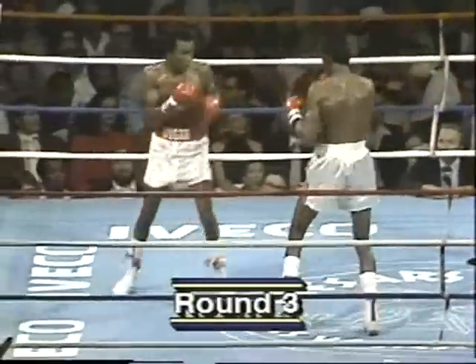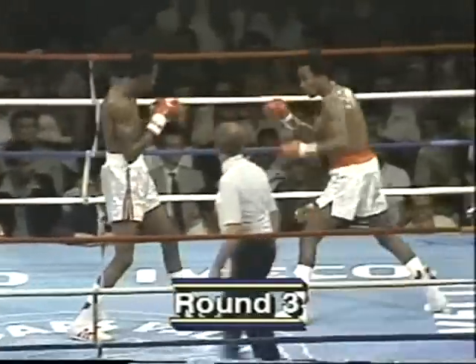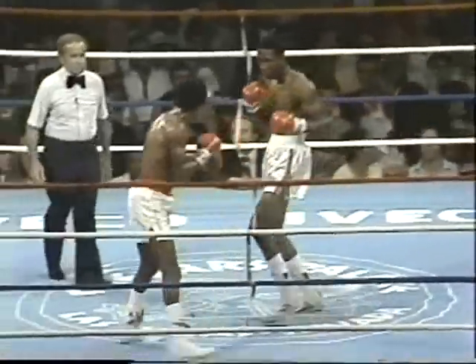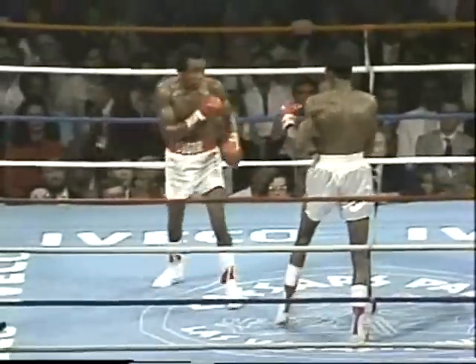Round number three from Las Vegas, Nevada — the undisputed Welterweight Championship. Sugar Ray Leonard on the right of your screen, Thomas Hearns on the left. You see the way Sugar Ray Leonard is jabbing? He's completely off balance. His weight is not over his feet, so he can't follow it with any kind of a combination.